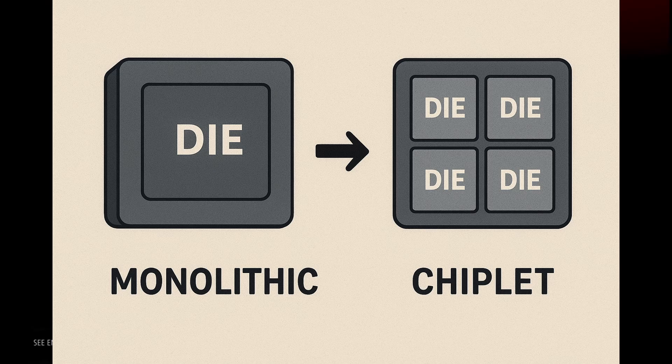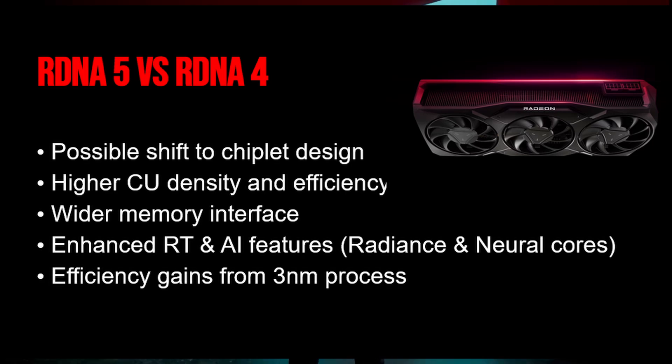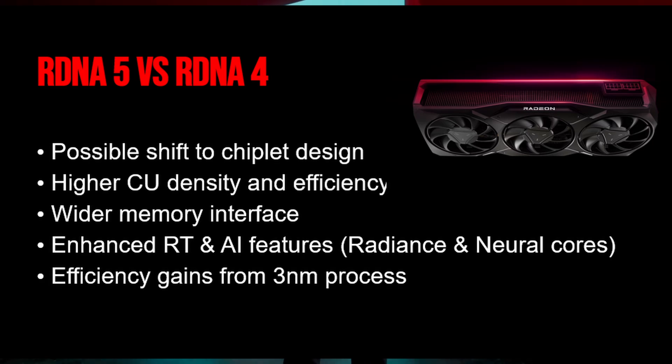Compared to previous architectures, there are several key differences. There's a potential move from monolithic to a chiplet design, although this is still only rumored. Some leaks mention a doubling of cores per CU — up to 128 cores per CU versus fewer in RDNA 4 — which is a big leap. There's also a wider memory bus and higher VRAM, a major boost to real-time ray tracing thanks to the radiance cores, AI upscaling via the neural arrays, and efficiency improvements from the new process node. All of this adds up to RDNA 5 being a meaningful step forward for AMD's GPU roadmap.